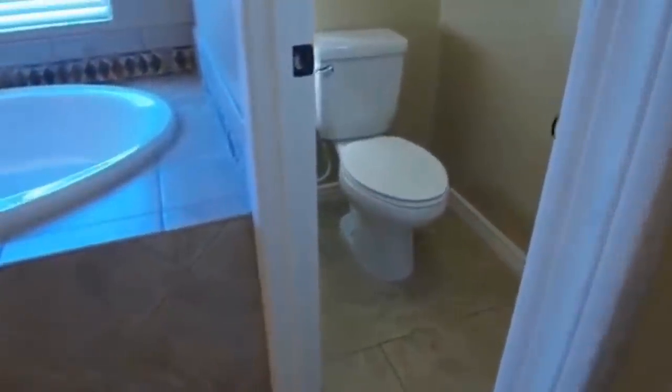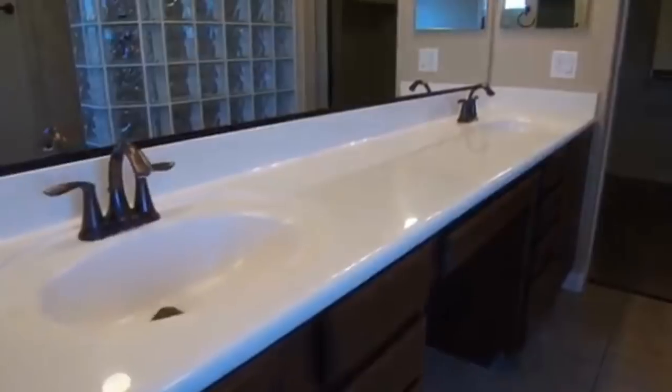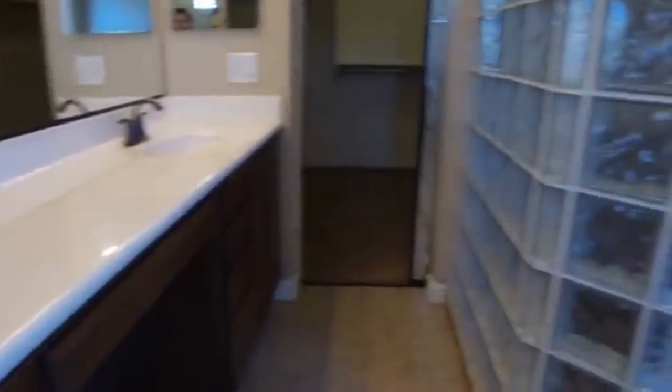Here we go into the master bathroom — nice and spacious in here. To our right is the separate toilet area. Nice huge oversized garden tub and a shower area. And then on the left side here we have the dual vanity. And this really large walk-in closet with lots of shelves and hanging rods for your stuff.